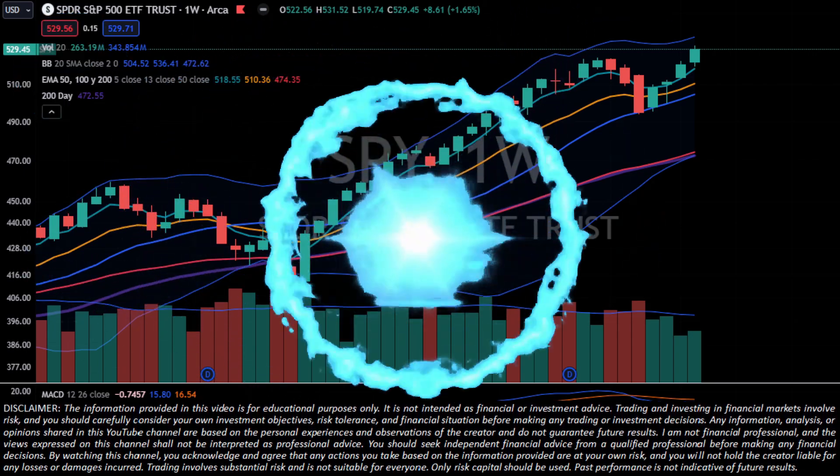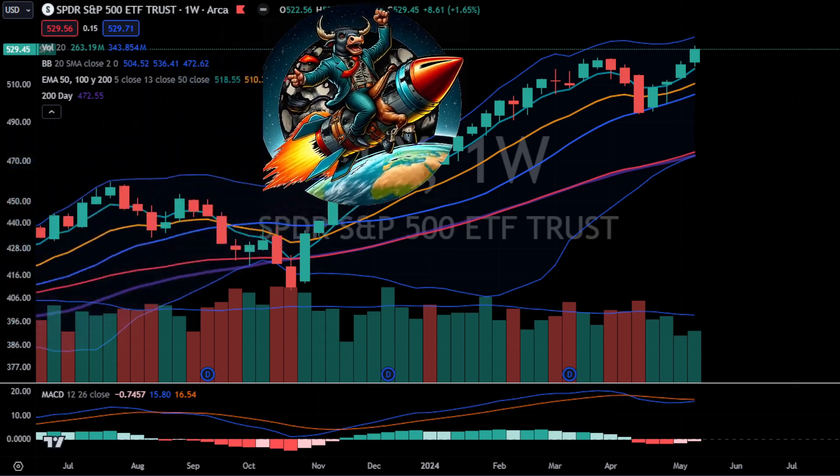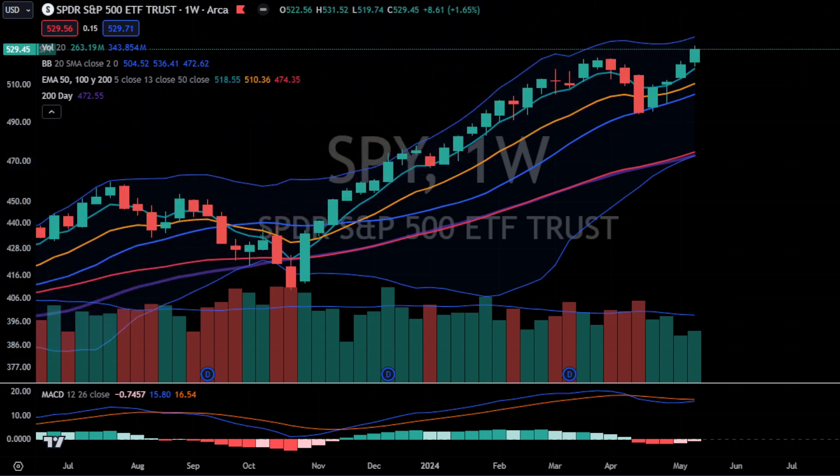With PPI hot and CPI cold, and a Fed that says its next move is a cut, are we on our way to the moon or just ready to reverse?